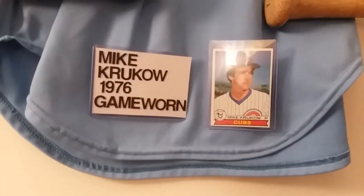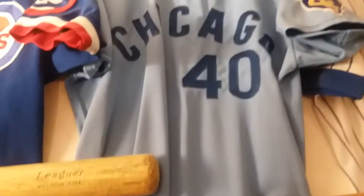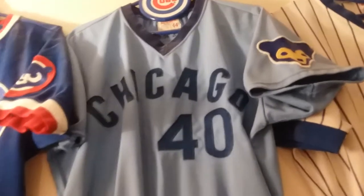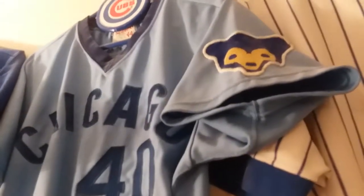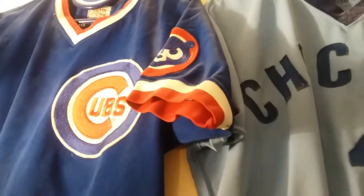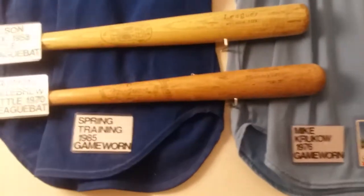And Mike Kruko — if I pronounce his last name right — 1976. This was a road jersey, kind of a light powder blue. Here's the old Cubs bear logo. They changed it in '79, then they went to a walking bear, which they use now.